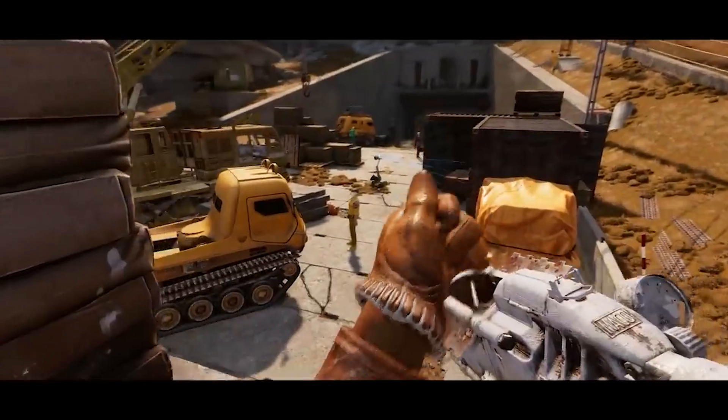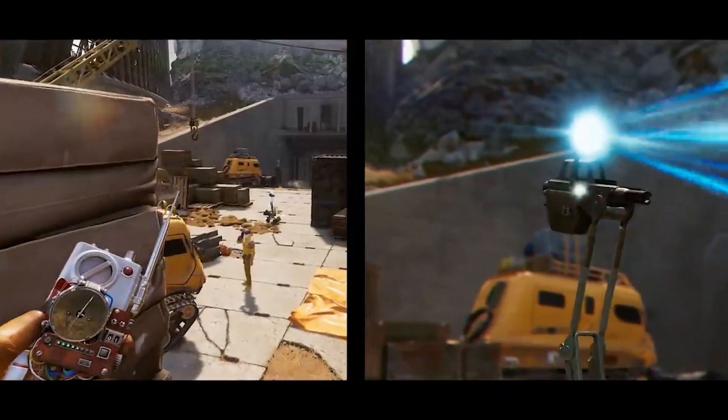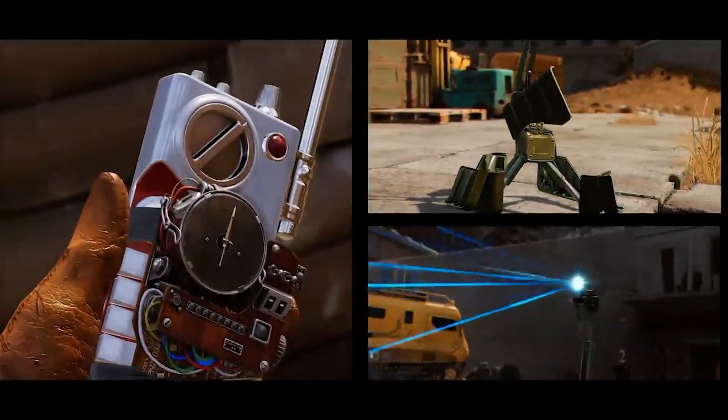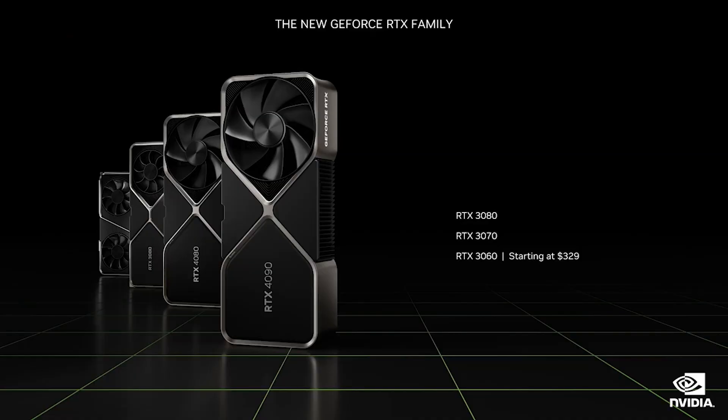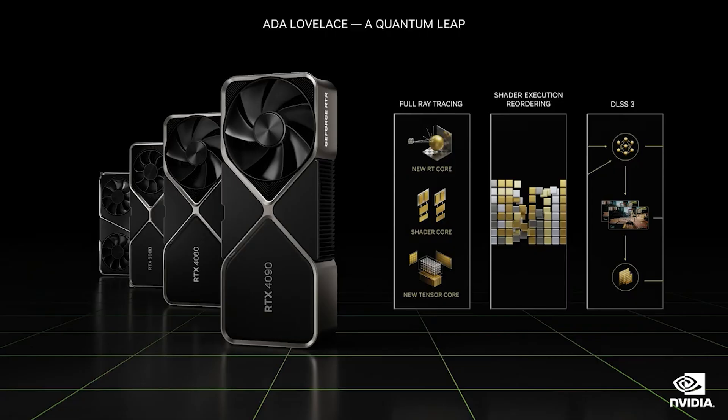Most likely, GDDR7 is going to be present in pretty much all of the Blackwell graphics cards. Everything from the lowest-end devices — for example, the RTX 5060 — all the way up to the 5090 are going to use some variant or configuration of GDDR7. We can be really excited, though with 96-bit, or more likely in some very low-end cards, 64-bit memory buses. Isn't that going to be exciting, everyone?